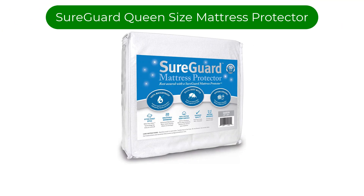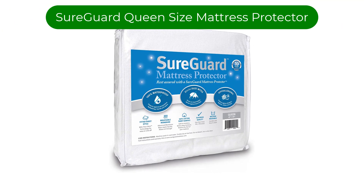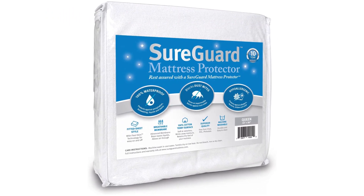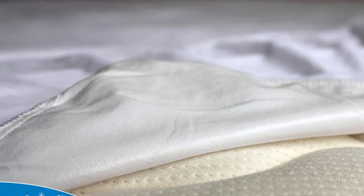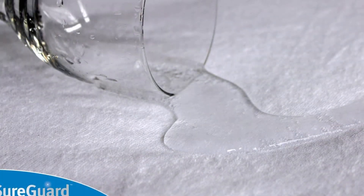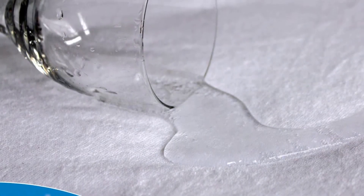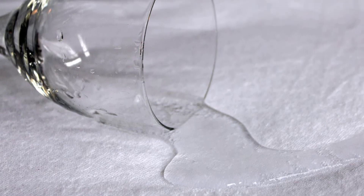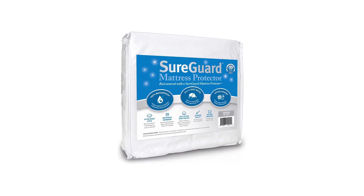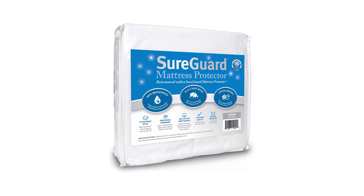Number 4. Our fourth best pick is the Shergard Queen Size Mattress Protector. One of the biggest downsides to waterproof fabric is that it often must sacrifice breathability in favor of protection. This mattress protector is better than most, with a 100% cotton terry top that helps to absorb and evaporate your sweat on a muggy summer night, making for a more comfortable sleeping experience. It also has thin sides, further aiding its breathability.